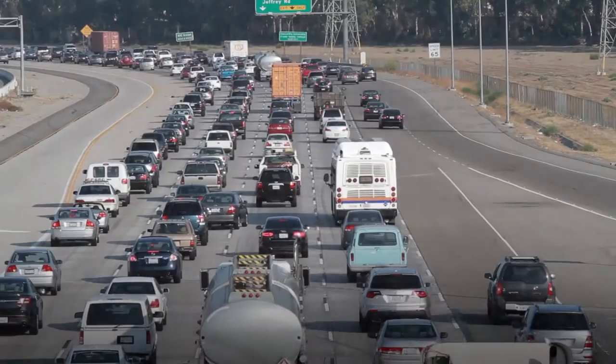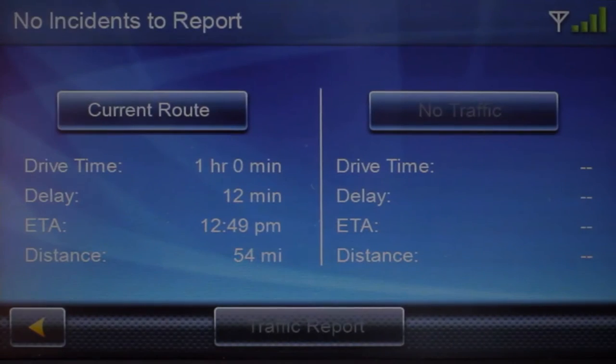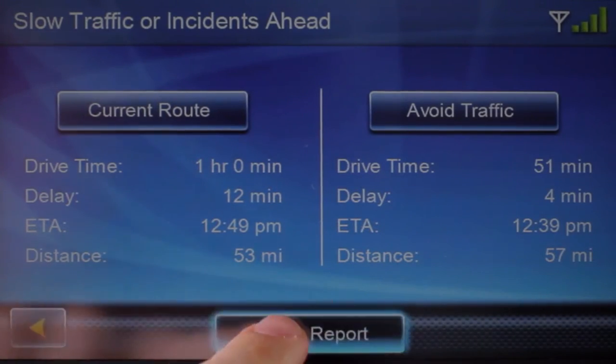Free lifetime traffic alerts. Avoid delays and traffic jams with subscription-free real-time traffic updates sent directly to your GPS unit.